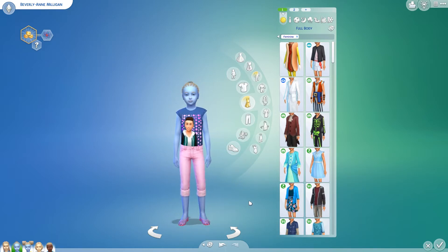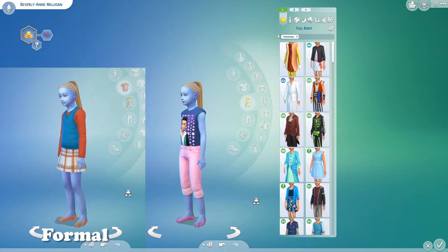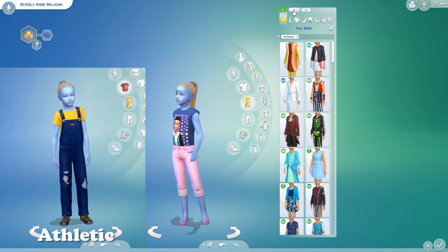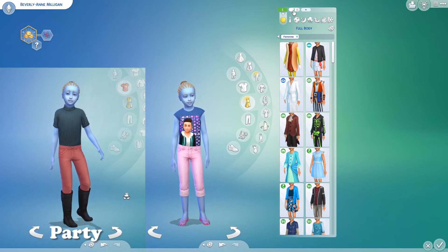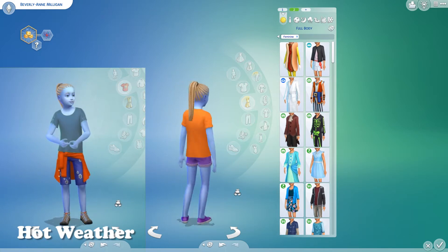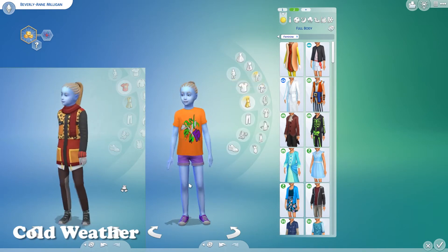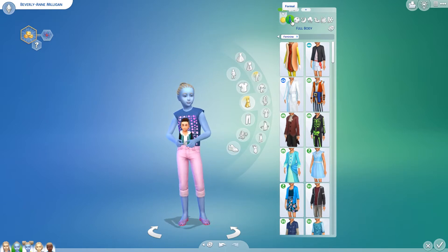I'll show the before as usual — her hairstyle is still the same. For Beverly Ann I used pink and orange as her colors. She aged up with this orange top, and I gave her purple shorts and purple shoes to go with that, plus pink pants, which is why I went with that color scheme.